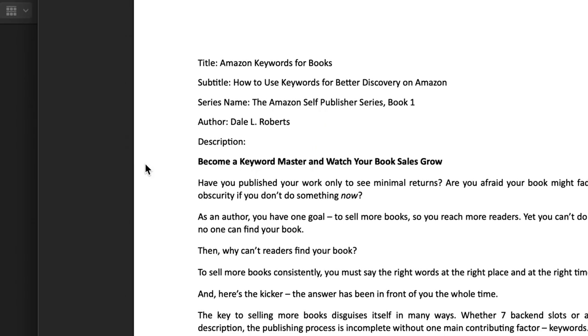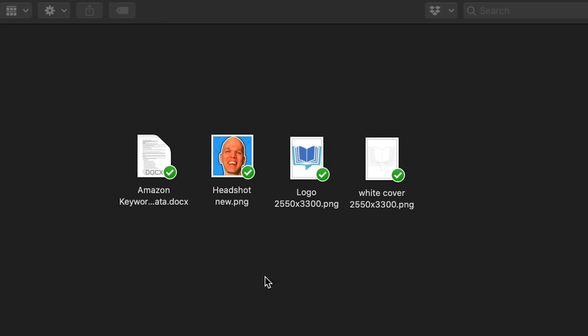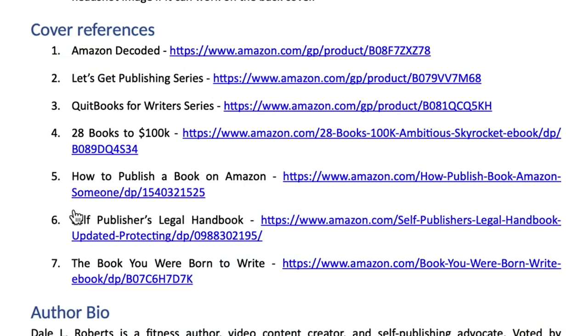I needed to communicate my needs to each one of these sellers. Part of that was providing a folder with all of the metadata, including title, subtitle, series name, author name, the book blurb, my headshot for the author bio, my book logo, and my YouTube channel so they could get inspiration about what I do and the flavor I go for. I also went digging into my niche to find some of the best-performing self-publishing books on the market to model the cover design — not to copy, just to draw inspiration.